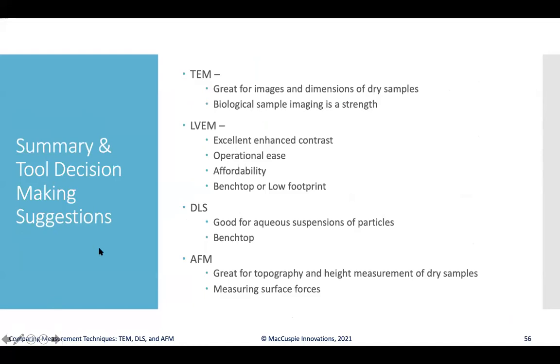To summarize: TEM is great for images, dimensions of dry samples in x and y, and biological sample imaging. LVEM provides enhanced contrast, especially for low atomic number and carbon-based materials, with excellent operational ease, affordability, a benchtop or very low footprint option. The comparison of all techniques covered today helps guide selection based on the specific research question being asked.